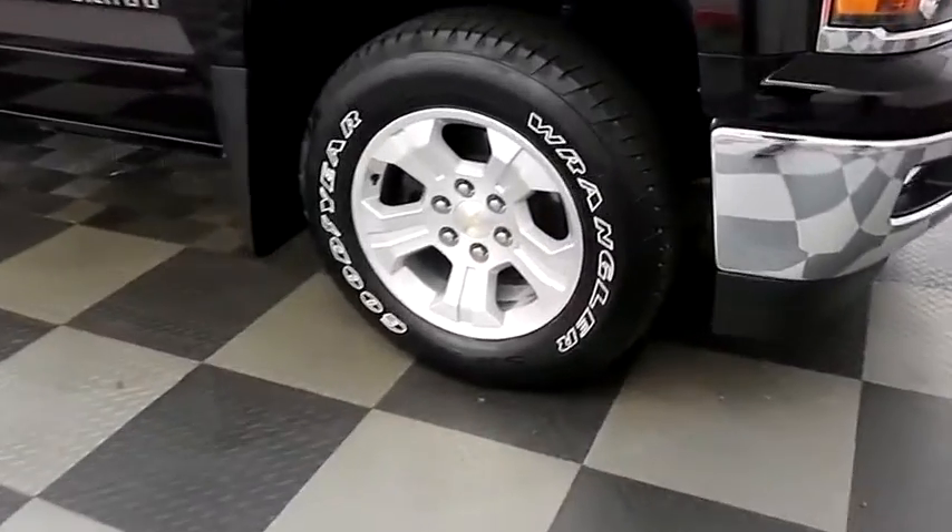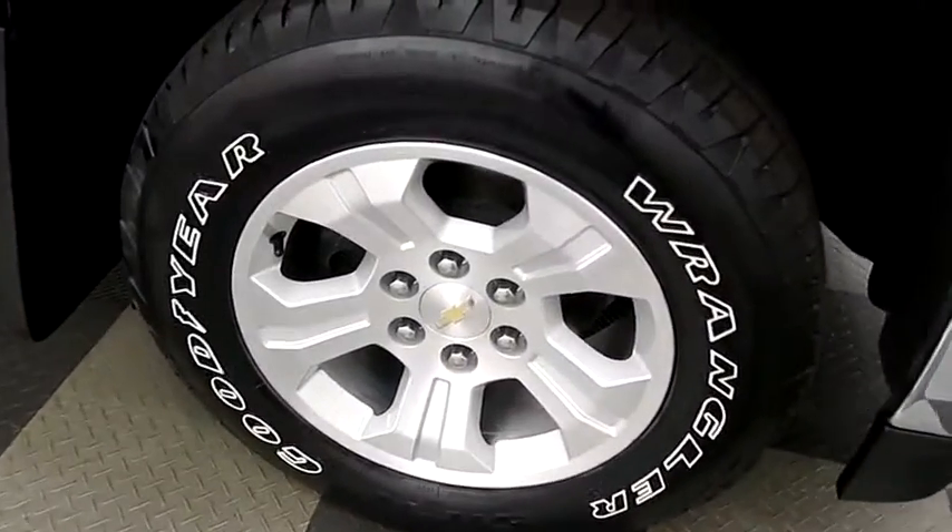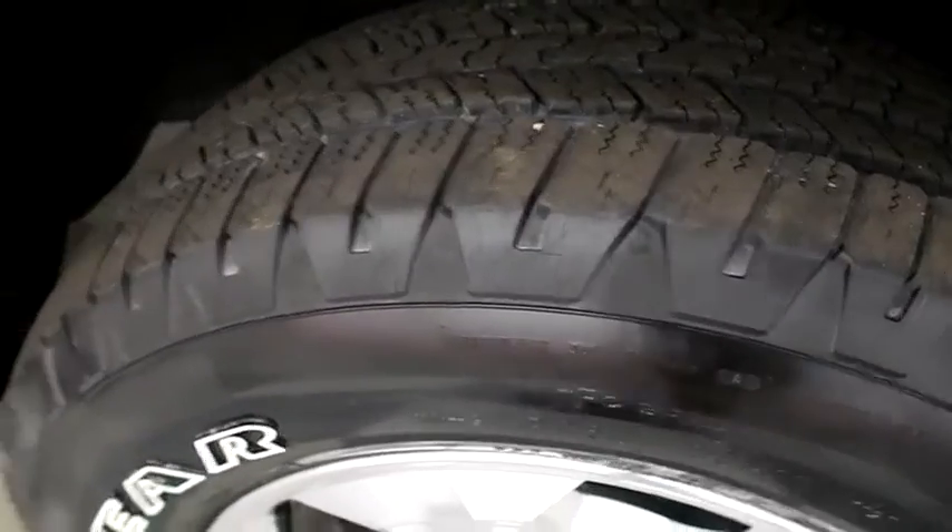Looking down the passenger side you have alloy wheels wrapped with Goodyear Wrangler tires.